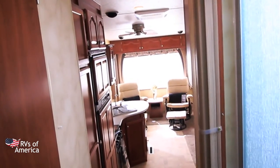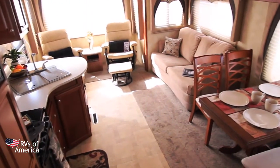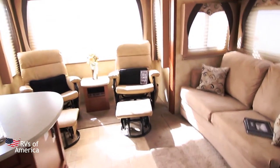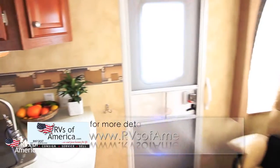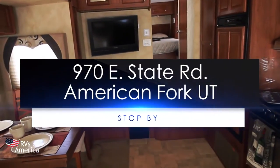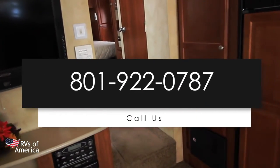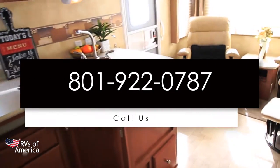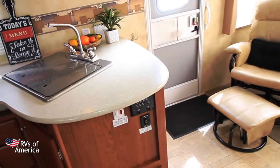That pretty much covers all the main features. If you'd like a more detailed description, visit our website at www.rvsofamerica.com, or stop on by at 970 East State Road in American Fork, Utah. You can also give us a call at 801-922-0787 and speak with one of our friendly staff, who will be more than willing to answer any questions you might have.